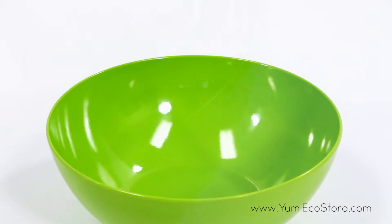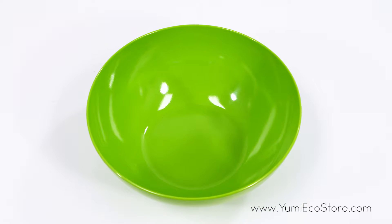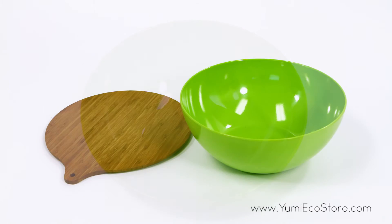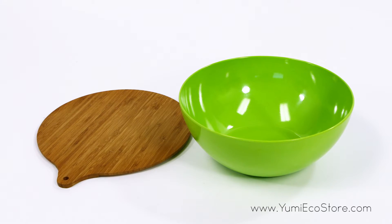The natural bamboo lid makes this bowl ideal for travel, and the bowl can be used with hot or cold foods, making it versatile for every need. This natural and durable plastic alternative is light yet sturdy enough for everyday use.